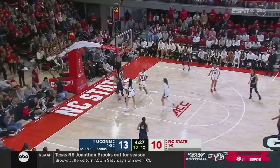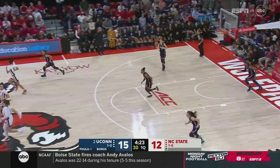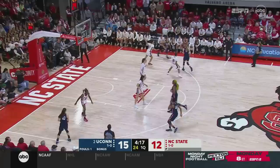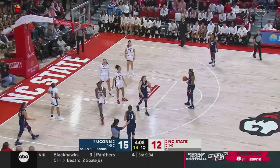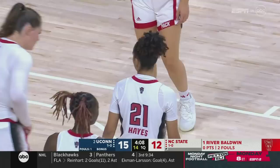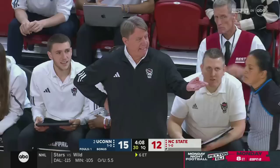Beckers backdoor lays it in on the delivery from Edwards. South Carolina beat Maryland in the opener of our triple header. Sanaya Rivers is a talent and will one day be a very good pro. Connecticut is in the bonus with 4:08 still remaining in this first quarter.